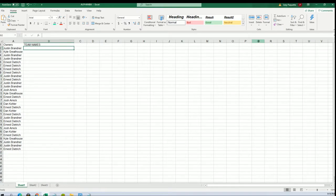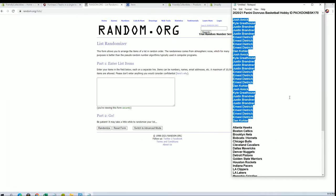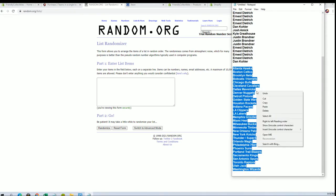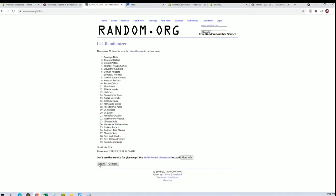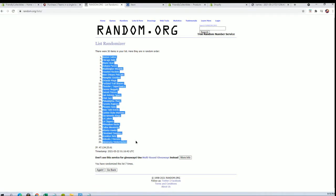Alright guys, let's do teams next. There's too much fire there. Hawks to the Wizards. Celtics to the T-Wolves.